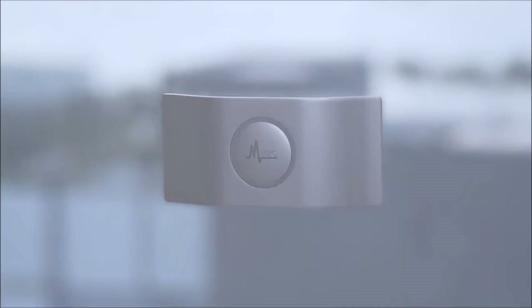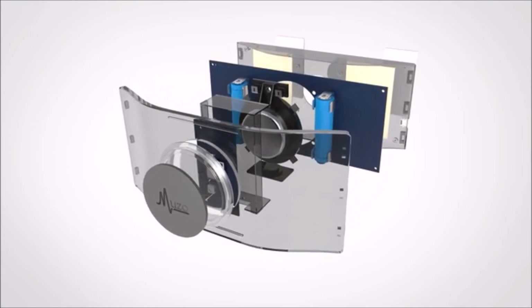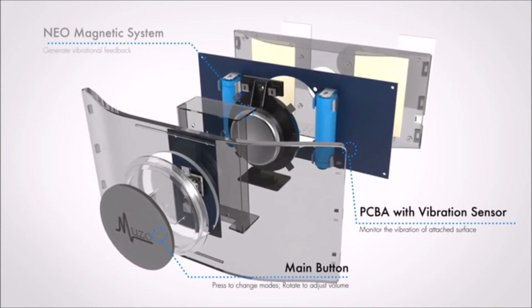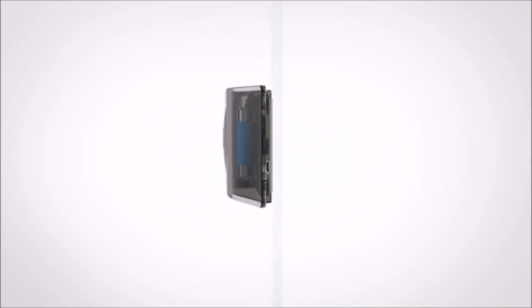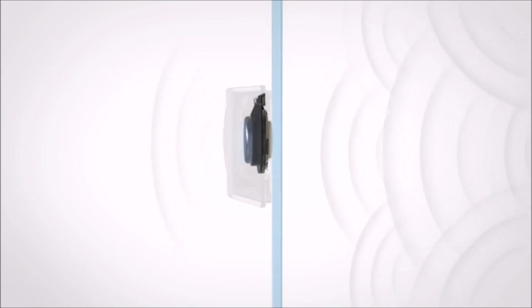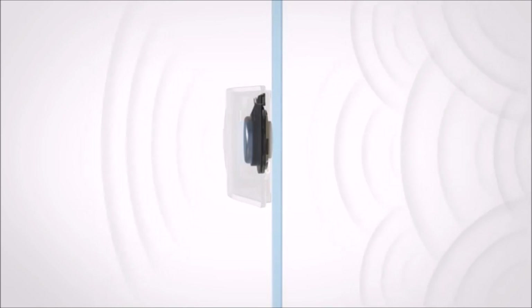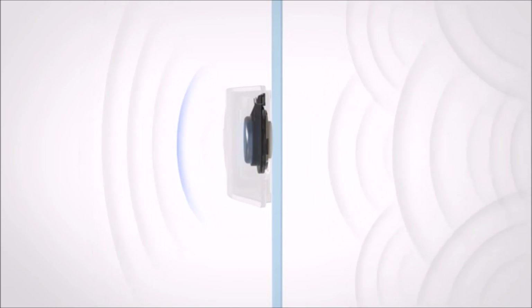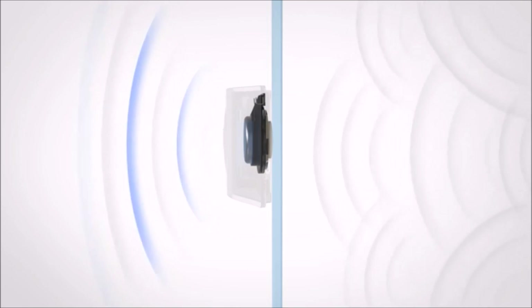Introducing Muzo, a revolutionary anti-vibration acoustic device. Muzo is the first device that applies anti-vibration technology for smooth surfaces. The dedicated neomagnetic system is the soul of Muzo. Powered by Billion Sound Technology, Muzo can generate dynamic, realistic sounds while cancelling vibration. These vivid sounds set the scene and drown out intrusive noises.